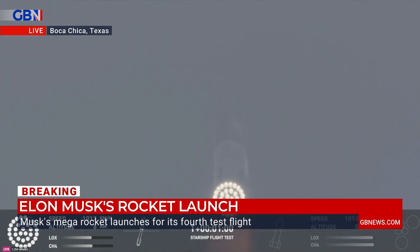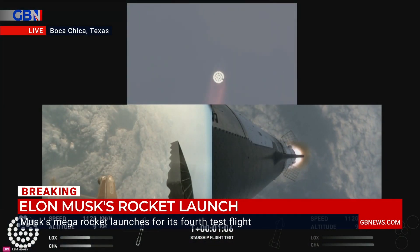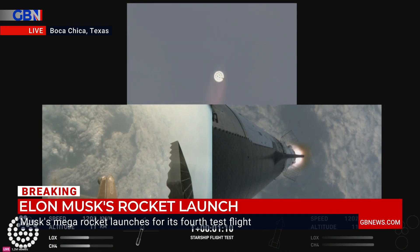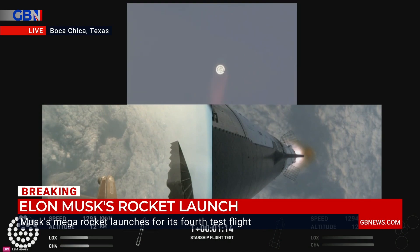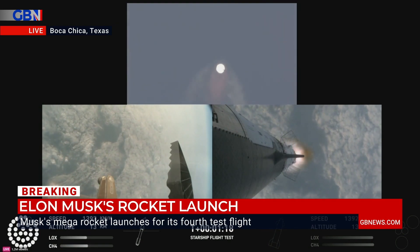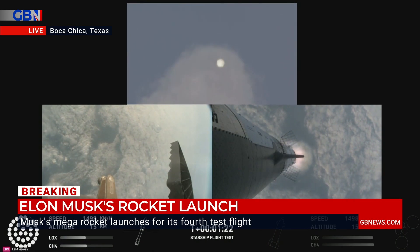You can see the engines at the base of the rocket lit up there, going so far without a hitch. This is more successful than some of those launches we've seen in the past — the issues, the rapid unscheduled disassemblies, which is the word that SpaceX likes to use for explosion. Rapid unscheduled disassembly.